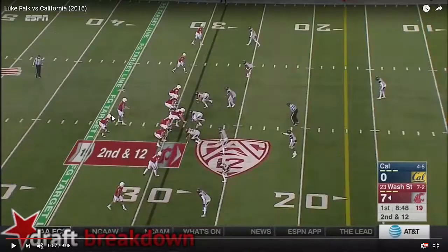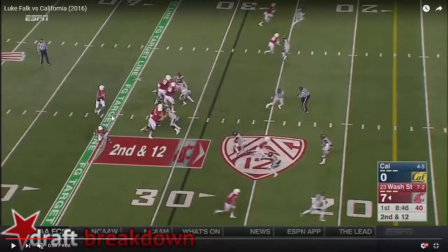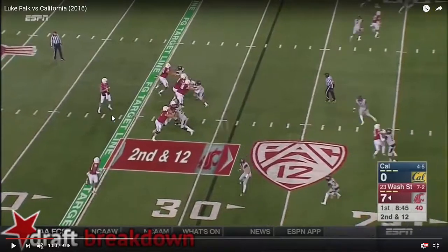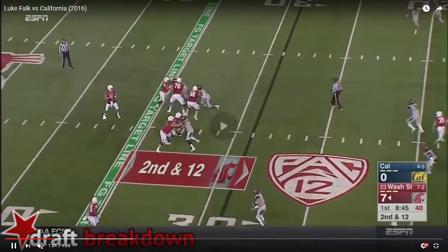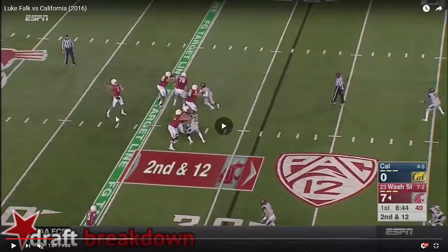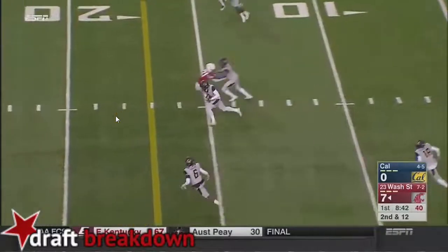Watch it one more time from the beginning of the sequence. He takes a little shuffle step to drop, but doesn't really set his feet while he hops into position. His feet are fine initially, but he doesn't know how to keep his feet at a narrow base. That back foot goes wide again, he can't really step. He realizes the limitations of that step, tries to push off to get power — ball sails. Interception. Drive over.